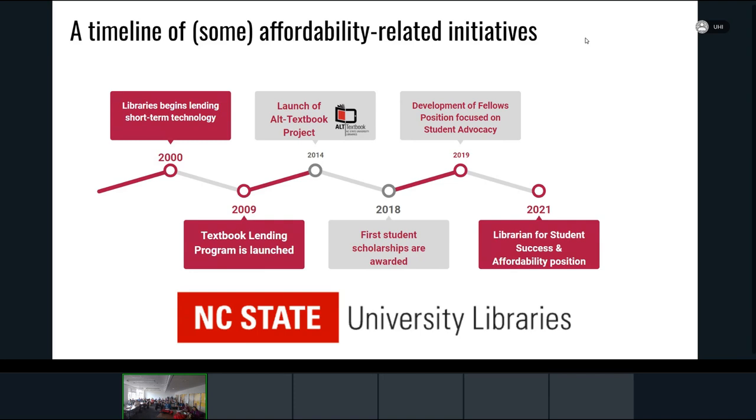Because there are so many different threads and strands around affordability, the libraries developed a fellows position — a time-limited position in 2019 — for somebody to lead an initiative marrying these threads together in a programmatic way and developing new ones. I was fortunate enough to be the person tasked with doing that, and I progressed a few years later to my current position in student success and affordability.